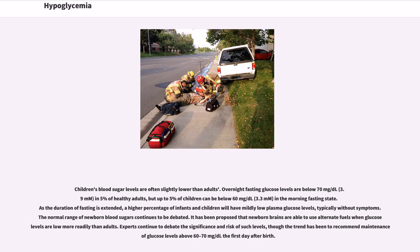Children's blood sugar levels are often slightly lower than adults. Overnight fasting glucose levels are below 70 mg/dL (3.9 mmol/L) in 5% of healthy adults, but up to 5% of children can be below 60 mg/dL (3.3 mmol/L) in the morning fasting state. As the duration of fasting is extended, a higher percentage of infants and children will have mildly low plasma glucose levels, typically without symptoms. The normal range of newborn blood sugars continues to be debated, and the trend has been to recommend maintenance of glucose levels above 60–70 mg/dL the first day after birth.